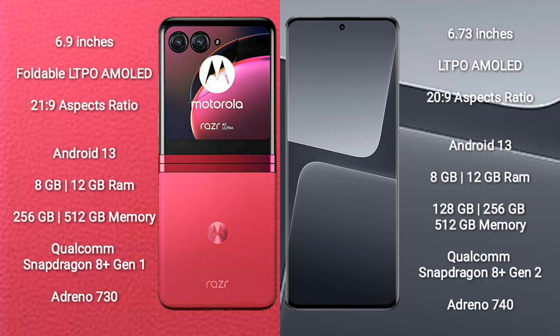Motorola RAZR 40 Ultra runs on the Android 13 operating system. Xiaomi 13 Pro also runs on the Android 13 operating system.